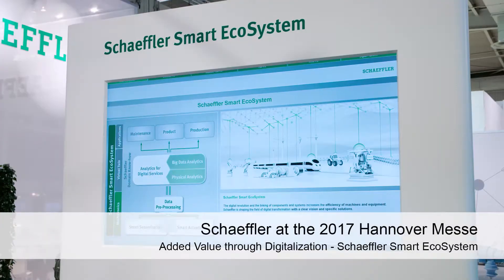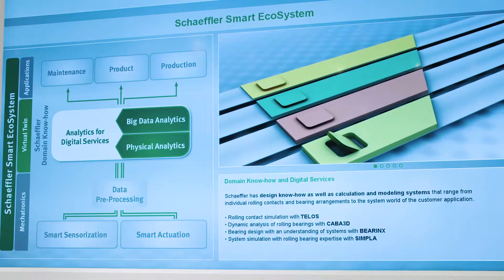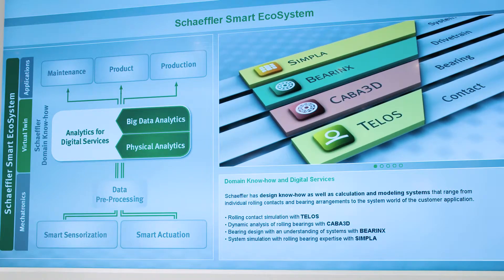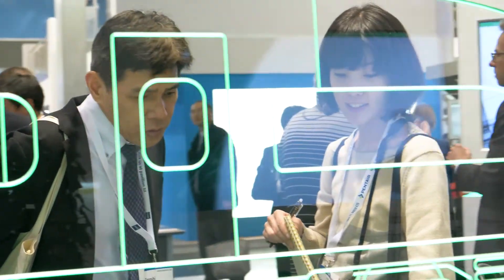Schaeffler is showcasing its smart ecosystem at the Hanover Messe. This comprehensive system, which includes hardware, software, and IT infrastructure, allows the Internet of Things to be used for industrial applications with added value.